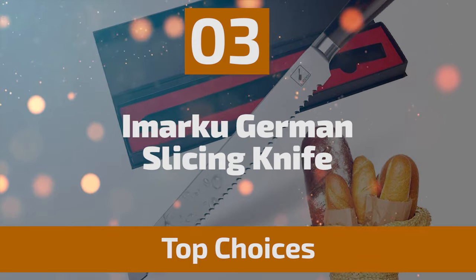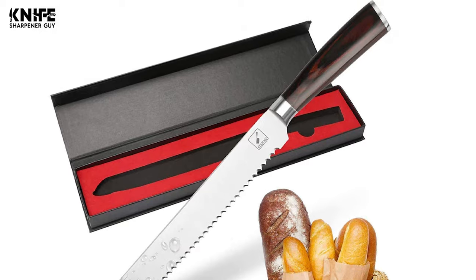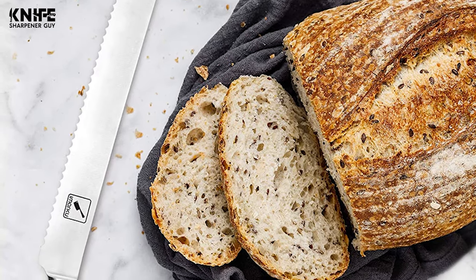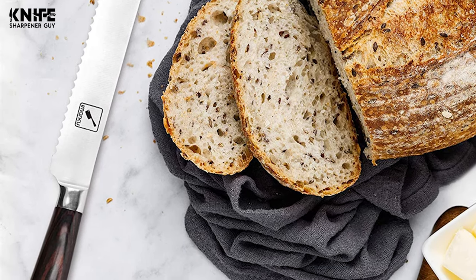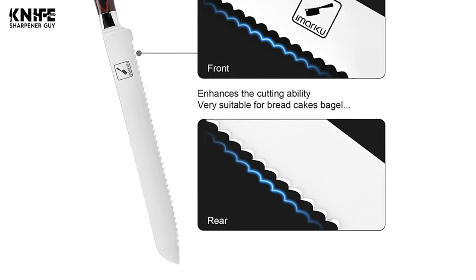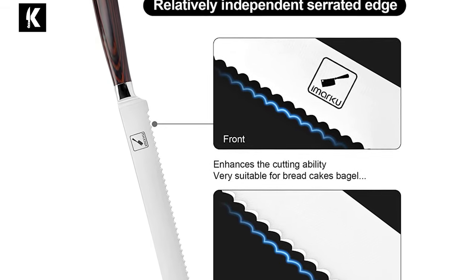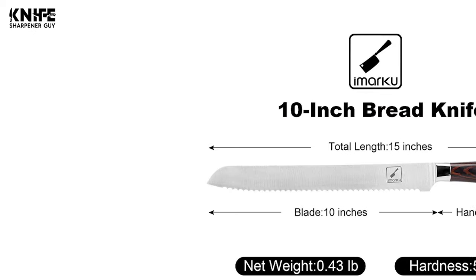Number 3: Imarco German Slicing Knife. The Imarco German Slicing Knife adopts a serrated design where each serrated edge is relatively independent, which enhances the cutting ability. According to mechanical tests, a serrated bread knife is more suitable for soft foods such as bread and cakes. The 10-inch bread knife blade is made of high carbon stainless steel imported from Germany, making this knife more durable with improved anti-corrosion performance.